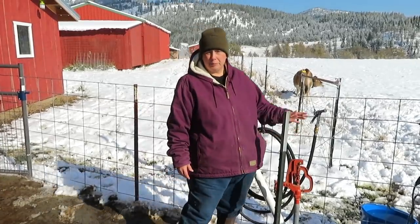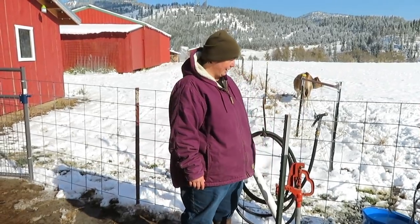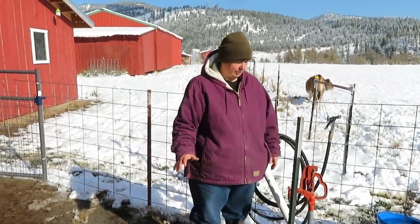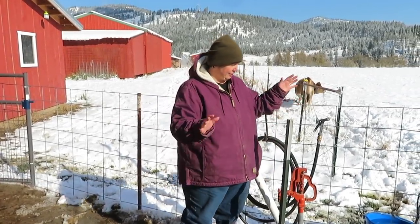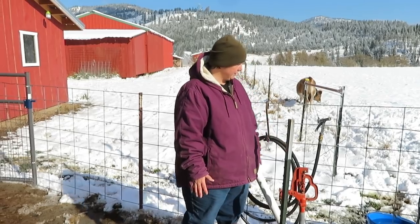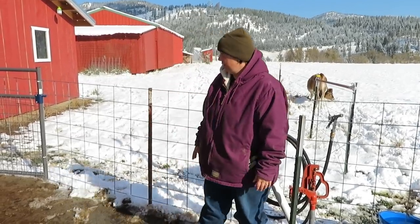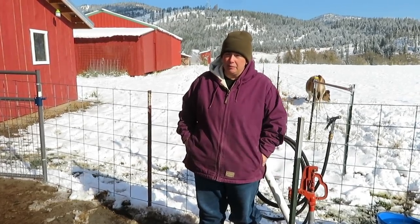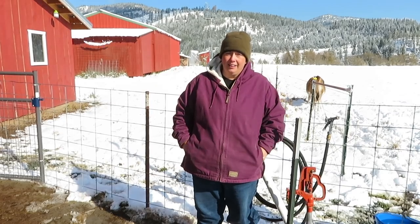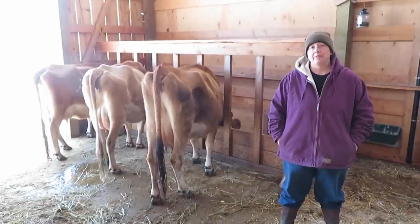After getting the water set up, we're pretty much transitioned to winter housing and everything for the cows, including management. We've got hay for them, they've got their own access out to pasture, they've got water that won't freeze, and the calves have their own separate place. It's kind of nice, because for about six and a half months we've been moving them every day, so it'll be nice to transition into a little bit of a slower pace.